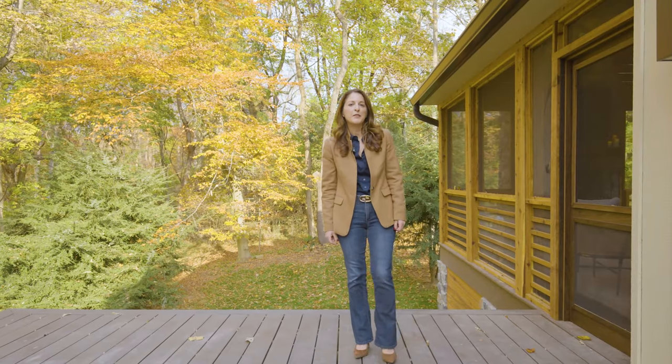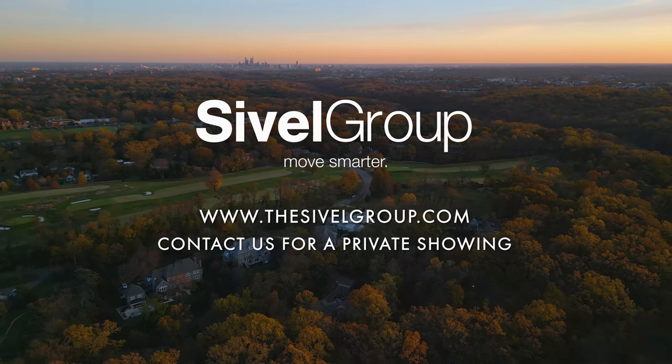Thank you for joining me on this tour of this bespoke home in the heart of Chestnut Hill on Fairmount Park.